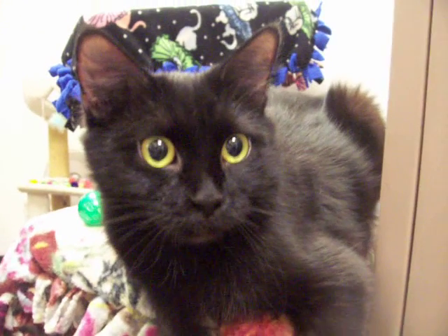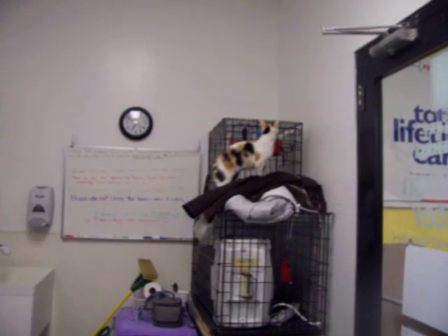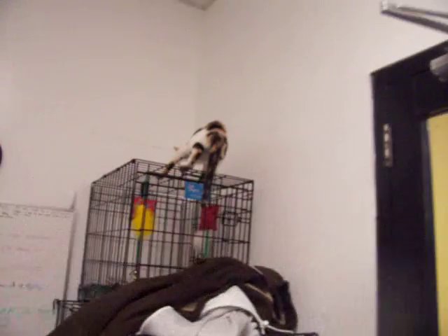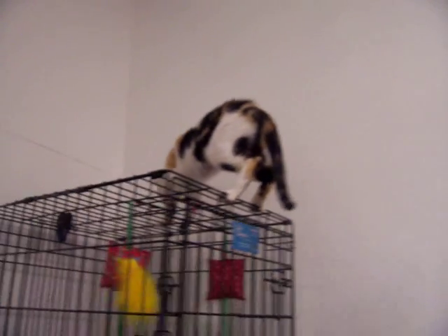What kind of cat do you figure that is? And is there somebody climbing? Let's show you this. This is Egg Yolk. Egg Yolk was part of a hoarding case, and she climbed all of that. Egg Yolk also is one-year-old and is just full of personality.